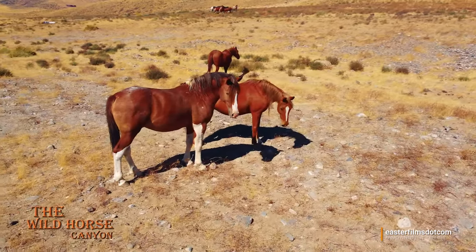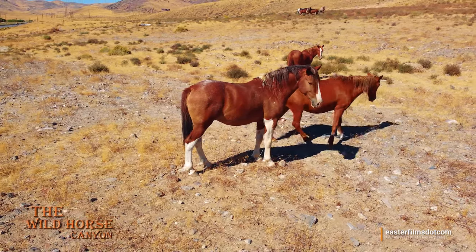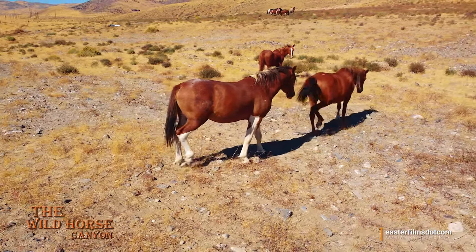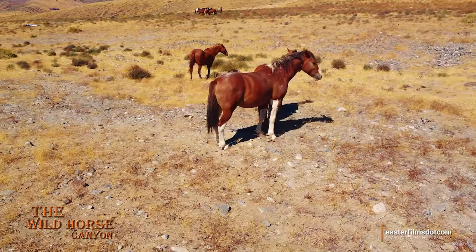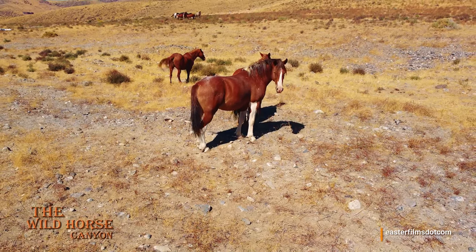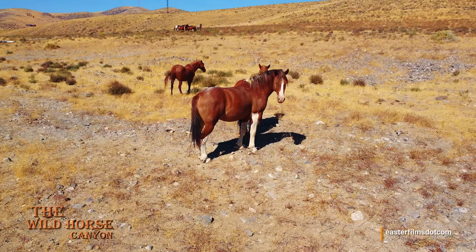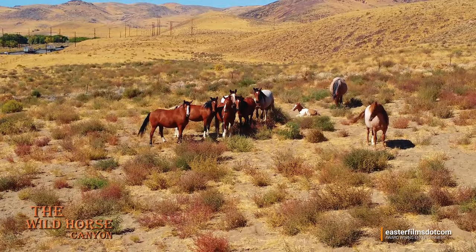He doesn't mind the drone. Look how big he is. Let's go up and see that band at the top of the hill. You never know what we'll see. And look at that!